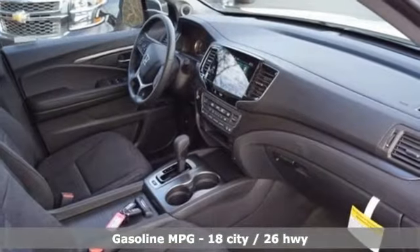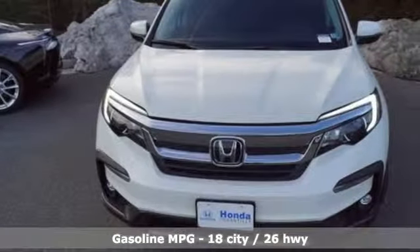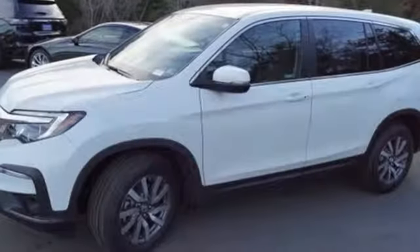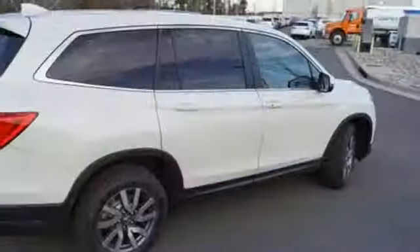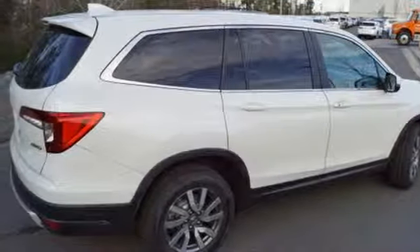Streaming audio, power heated mirrors, dual zone climate control, doors and push button start proximity key, front heated bucket seats, automatic transmission, aluminum wheels, gas pressurized shocks and V6 engine. It's a Honda, so longevity comes standard.